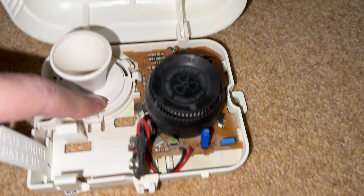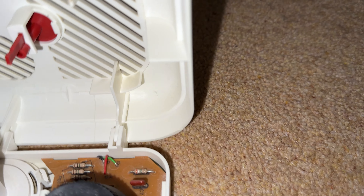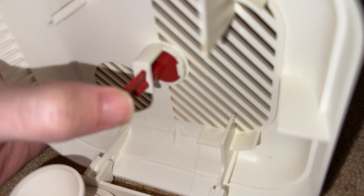I'm going to open it up. And here it is — the inside of it. There's the button and the contact there.